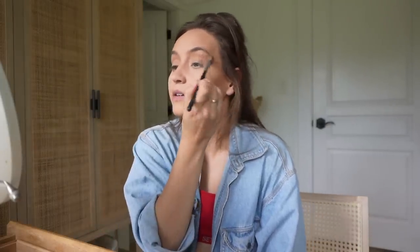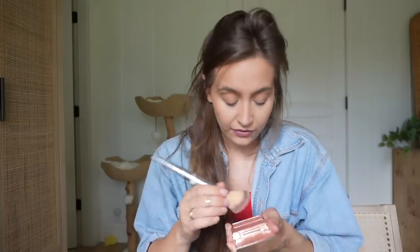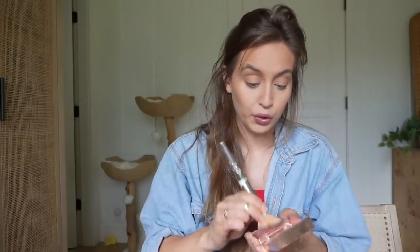Let me see if the lighting is any better — it's kind of a gloomy day so the lighting is just weird. I'm putting a little bit of that bronzer in my crease and also underneath my eyes just a tiny bit. I never thought I would be a cream blush girl, but I am a cream blush girl now. I use cream blush every single day and I absolutely love it.